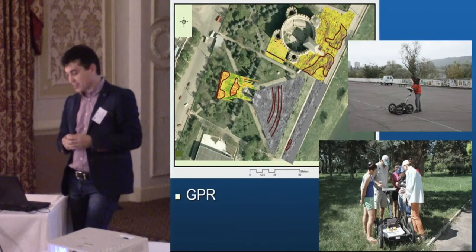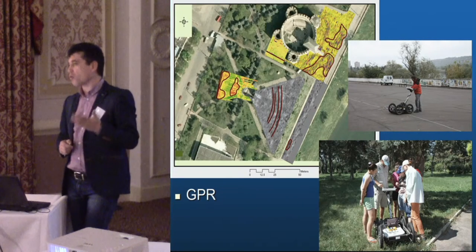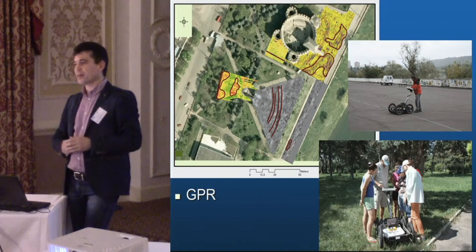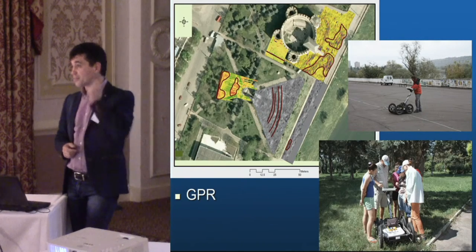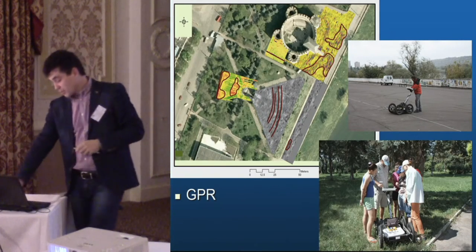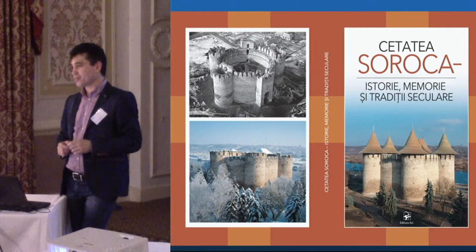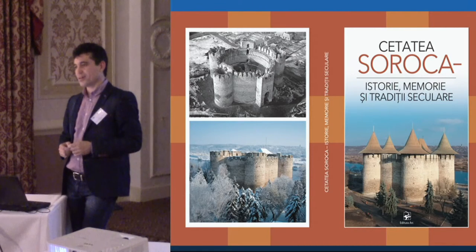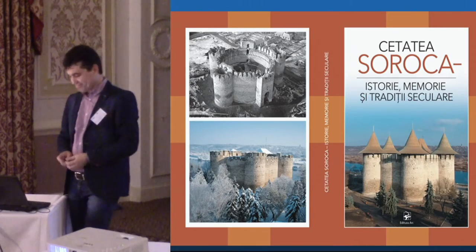We will continue surveys around the fortress and hope that in coming years we will discover the church. We know it was demolished at the beginning of the 19th century following earthquake damage, and the area was cleared to build another church nearby. We published the results in our conference proceedings book, which is accessible online — you can find different approaches to recovering the history and archaeology of Soroka medieval castle. Thank you very much.